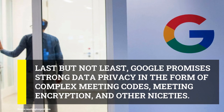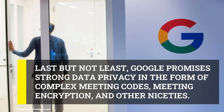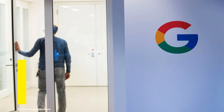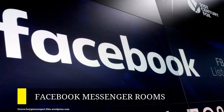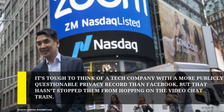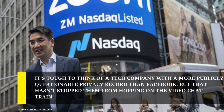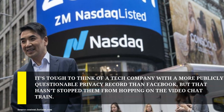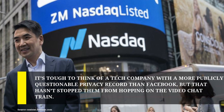It certainly sounds less leaky than Zoom, but Consumer Reports found that Meet's privacy policy allows for some shady-sounding data collection during video calls. Facebook's video call app is here, and its privacy issues haven't gone away. It's tough to think of a tech company with a more publicly questionable privacy record than Facebook, but that hasn't stopped them from hopping on the video chat train. Facebook Messenger Rooms, which launched late last month, is the company's newest effort.